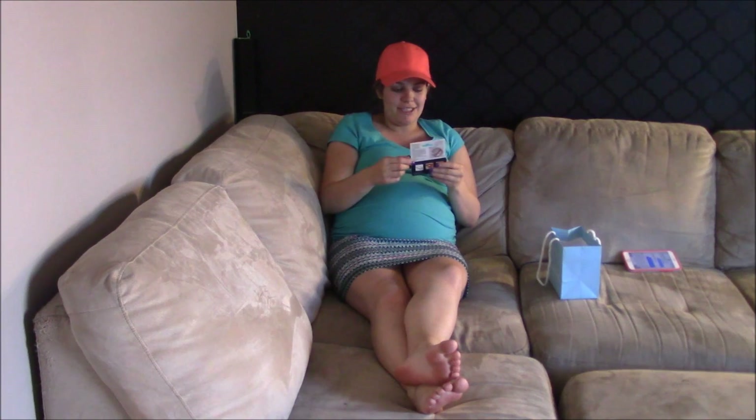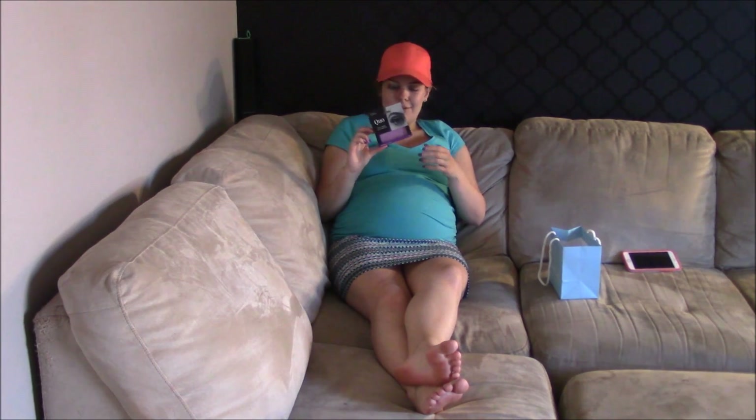Obviously I wanted fake eyelashes when she did my makeup, so the fake eyelashes are one of the items — but they're not in the bag because she put them on me. I actually have them upstairs. Full glamour fake eyelashes is one of the items.